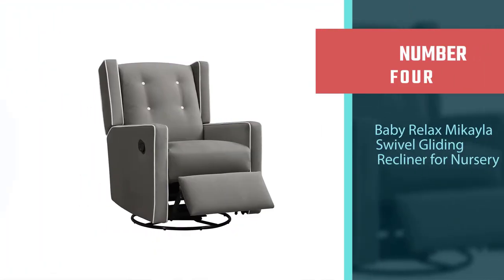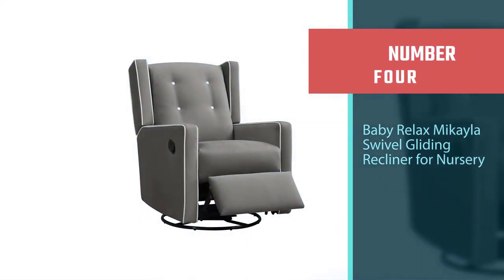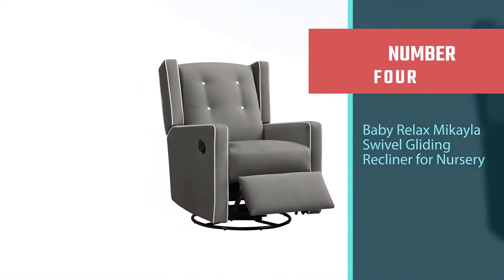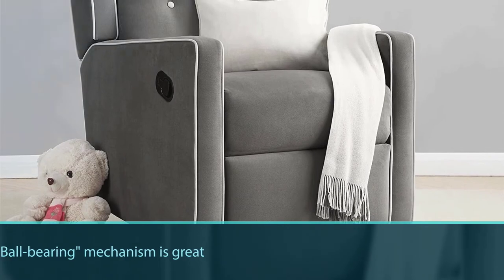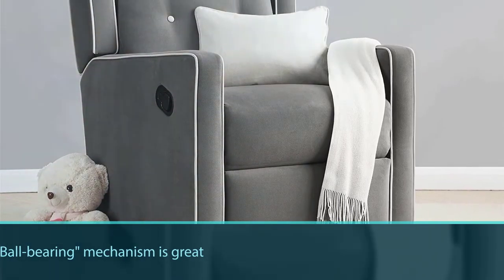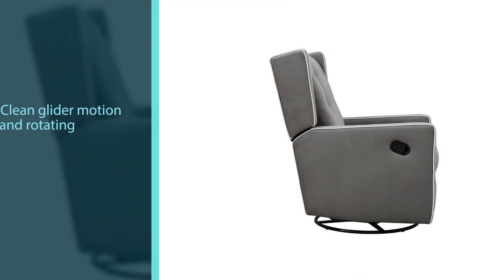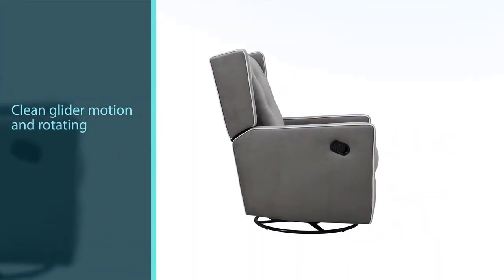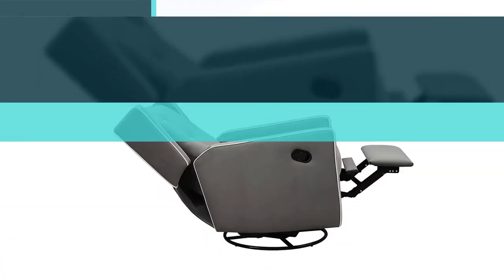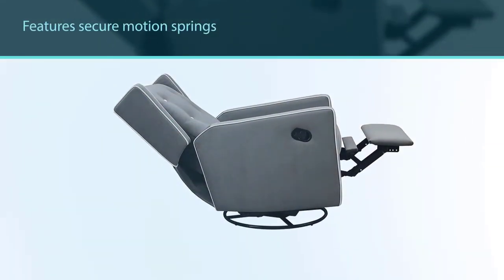Number four: Baby Relax Michaela Swivel Gliding Recliner for nursery. The Baby Relax Michaela glider recliner is one of the best-selling chairs and one of the best rockers — very few chairs provide reclining features this great. The ball-bearing mechanism is great for a clean glider motion and rotating the chair. It also features secure motion springs.